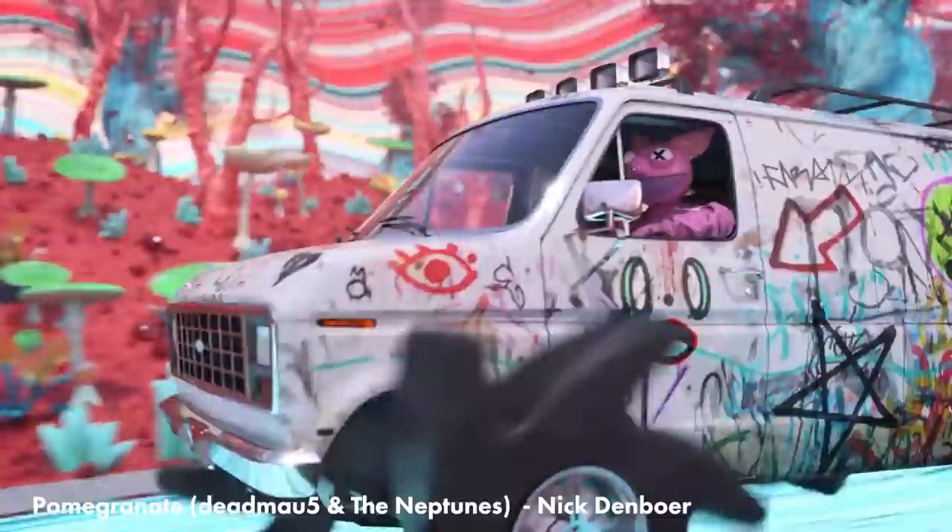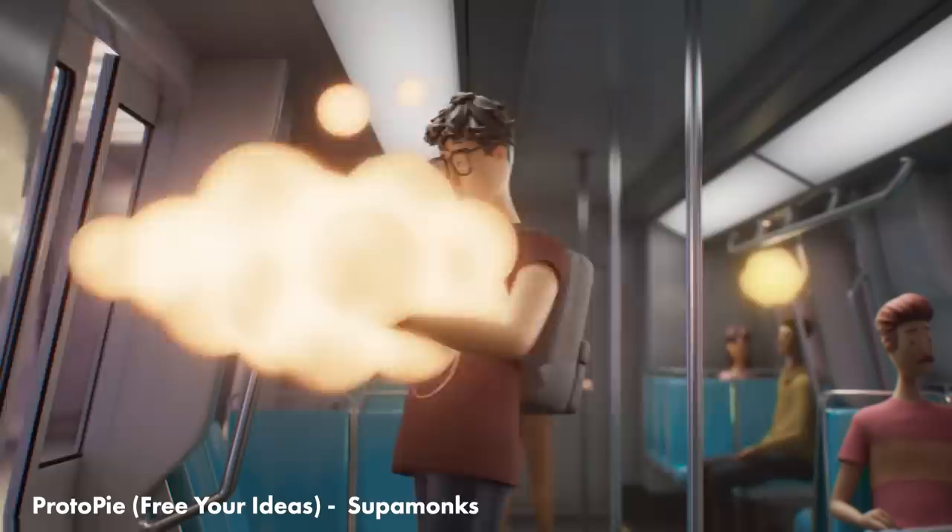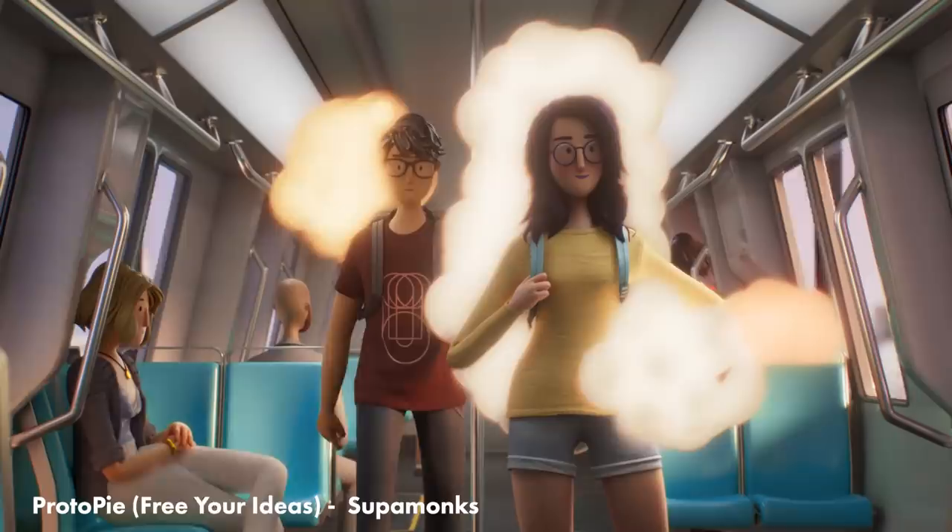Supermonks created this animated spot for ProtoPie called Free Your Ideas, and it's another ad that feels like a short film. It's just got so much beautiful design and a lovely story about sharing your ideas with the world — which just makes me want to buy a software product.